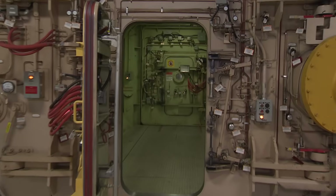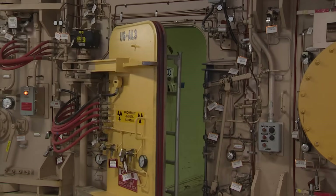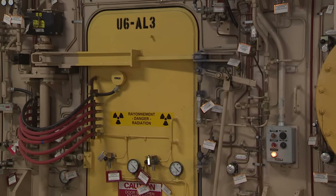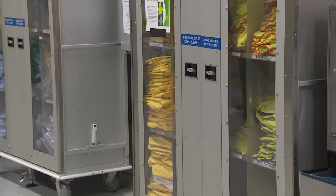It operates just like a space station airlock. If an individual wants to go into the reactor building, the outer door will open, the individual will enter, the door will close behind, the doors will seal on either side, equalize the pressure, and then the inside door will open and the individual can access the reactor building.